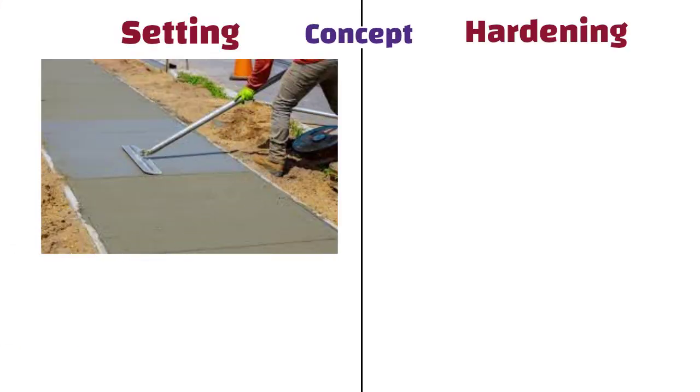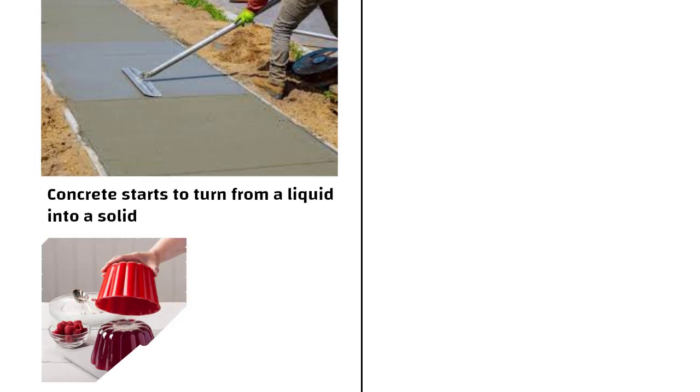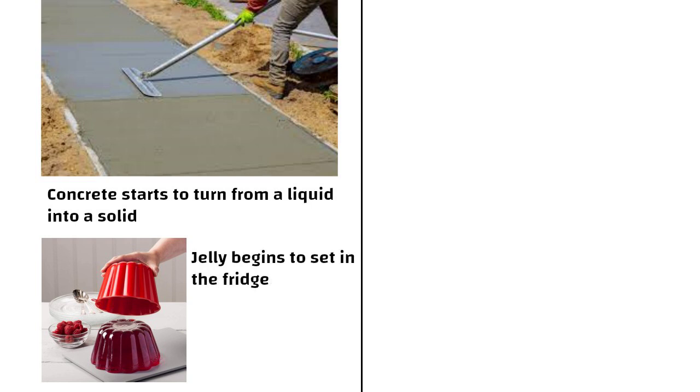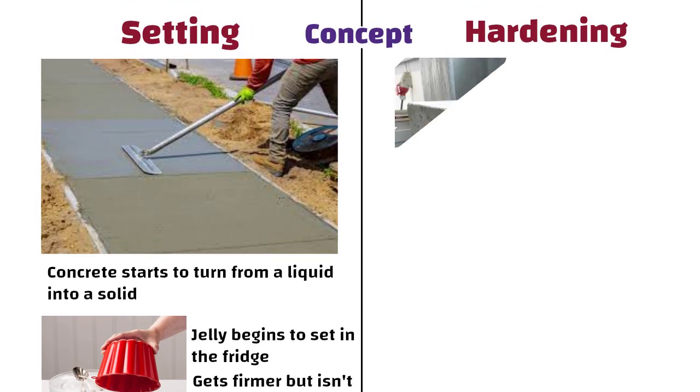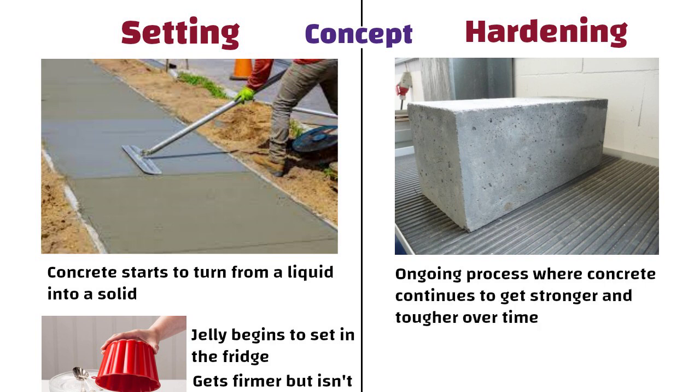Setting is the process when concrete starts to turn from a liquid into a solid. It is like when jelly begins to set in the fridge — it gets firmer but is not fully solid yet. On the other hand, hardening is the ongoing process where concrete continues to get stronger and tougher over time. Think of it like the concrete is maturing and becoming more solid.